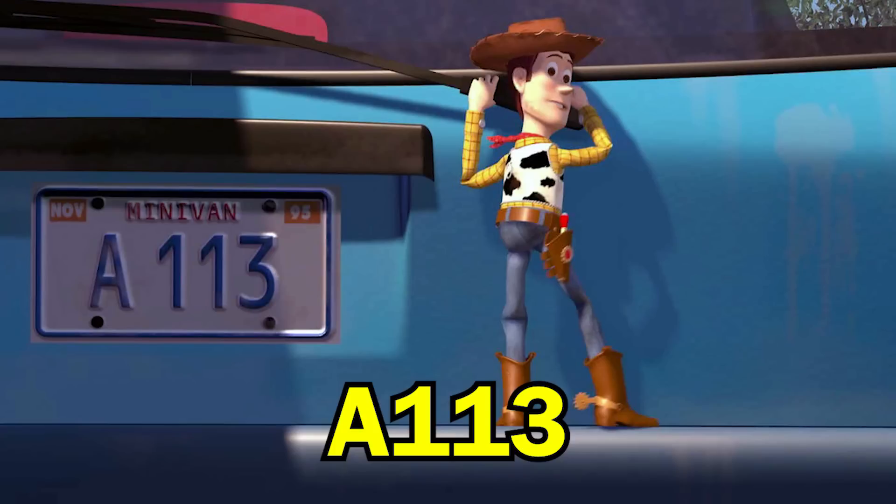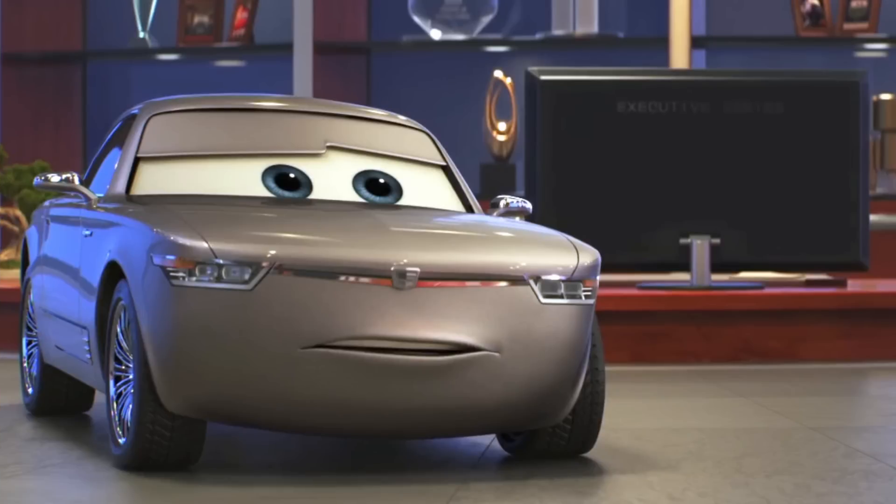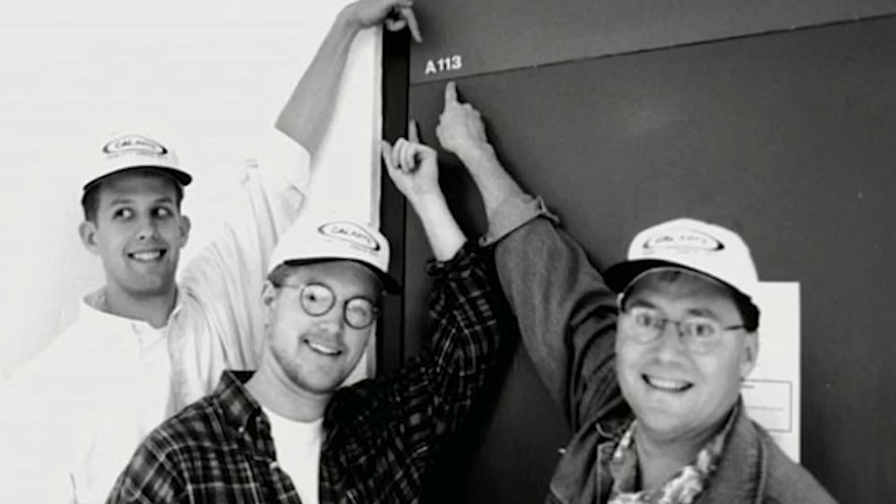There's also a couple of A113 easter eggs in Cars 3. You can see one on the press sticker that Shannon Spokes has on her side. Spokes is the on-track reporter who's voiced by real-life sports reporter Shannon Spake. And A113 is also the number of Sterling's office at the Rusty's Racing Centre. The A113 easter egg has appeared in every single Pixar movie to date and is an homage to the classroom at California Institute of the Arts where the likes of Pixar's John Lasseter studied.